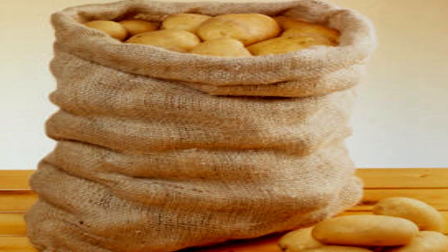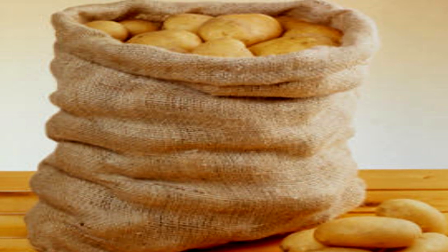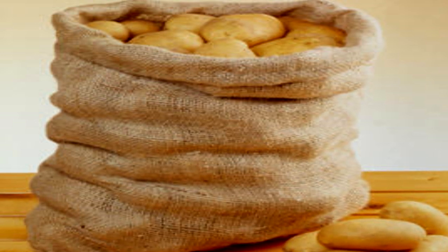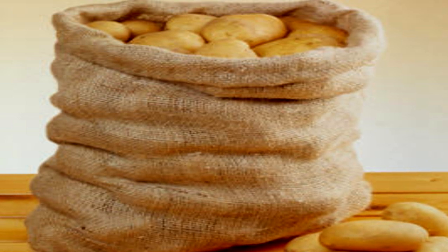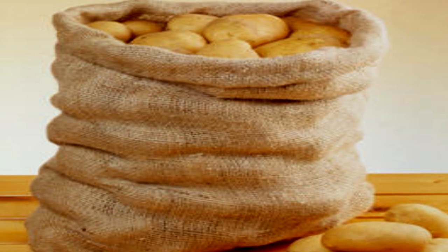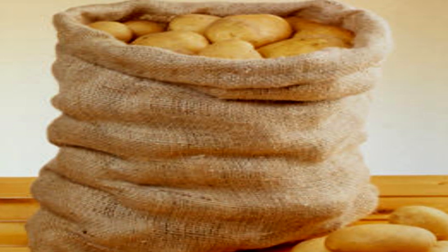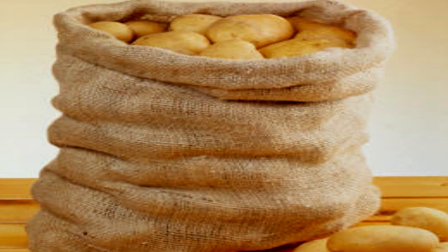Description: SCP-1689 is a burlap bag of potatoes. In its stable state, SCP-1689 weighs 40 to 50 kilograms and contains approximately 200 common agricultural potato tubers of Solanum tuberosum. SCP-1689 is made of brown, roughly woven jute. The interior of SCP-1689 is vastly larger than its exterior and is designated SCP-1689-A.